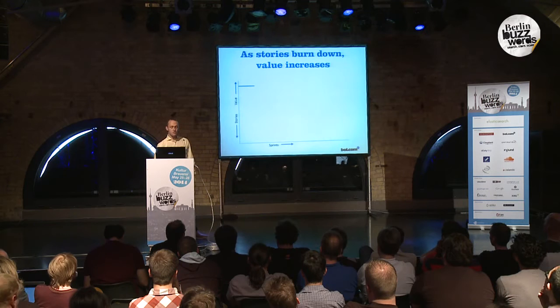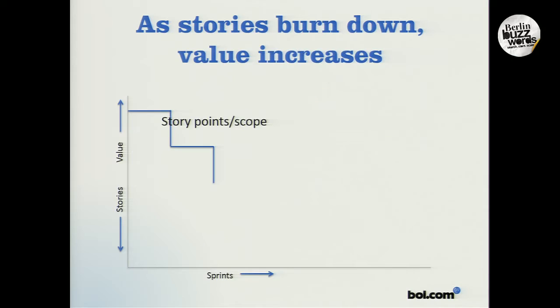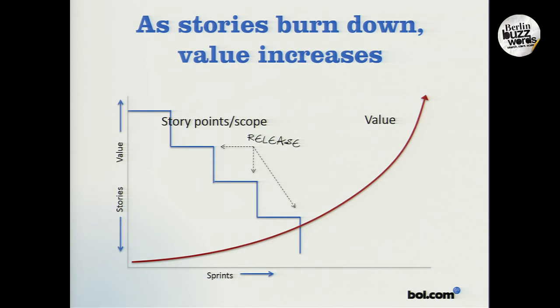As the user stories get burned down, we get features released to production. The value of our system increases, and this allows us to do really complex things in a small amount of time.